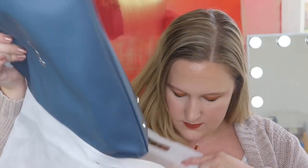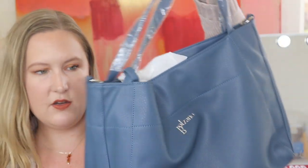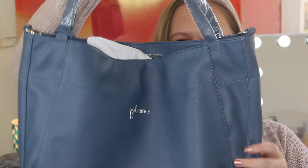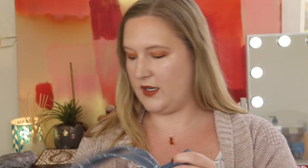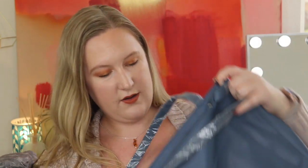Oh my god, I love my bag this month — look how pretty this blue color is! This might be my favorite ever. Bálzano just keeps getting better. This is the most beautiful blue ever. Here is the front of the bag, here are the handles, and on the back there is a zipper. It looks like there are two little rings on the end here if you want to wear it with a chain strap.